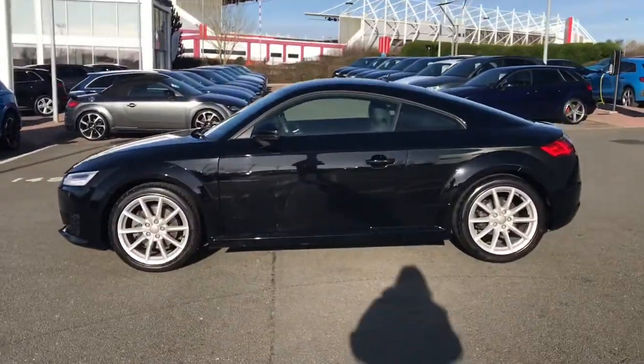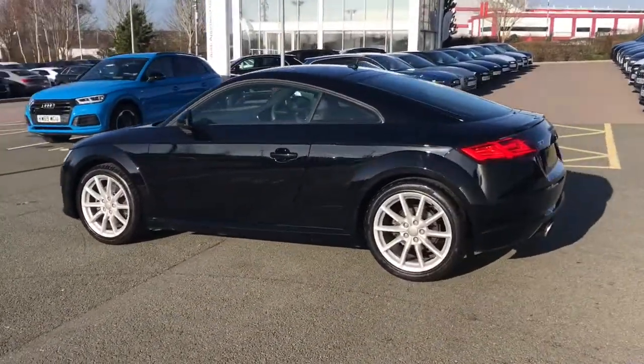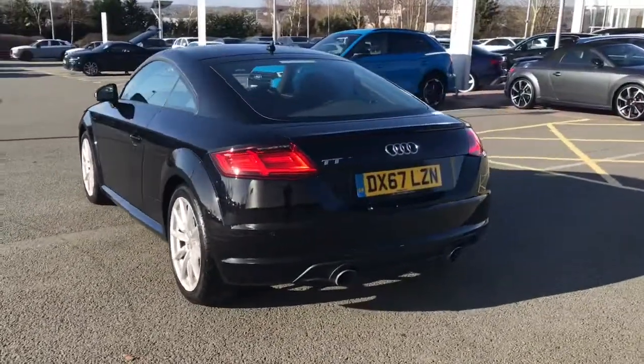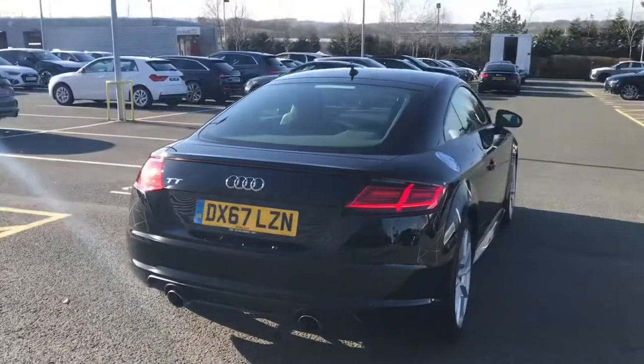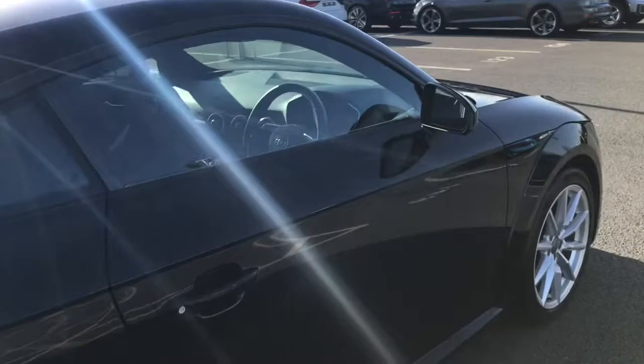This vehicle is finished in brilliant black and has the 18 inch 10 spoke design alloy wheels, extended headlights with LED daytime running lights and LED rear lights. The vehicle has the cruise control system, rear parking sensors and sports suspension.